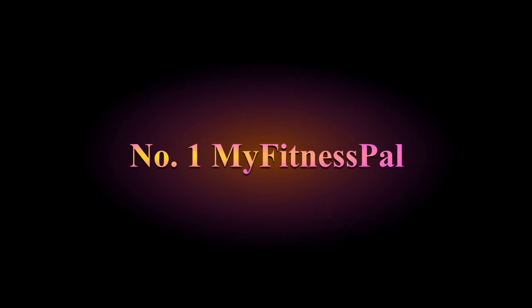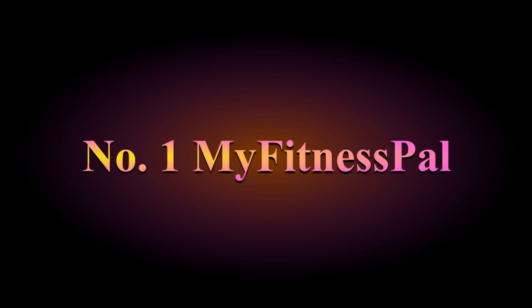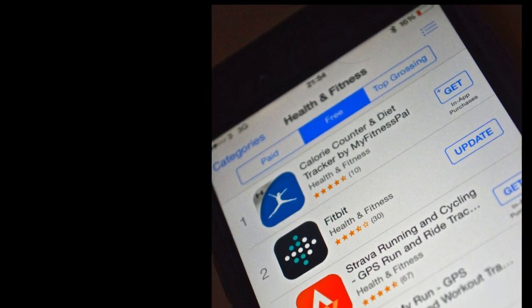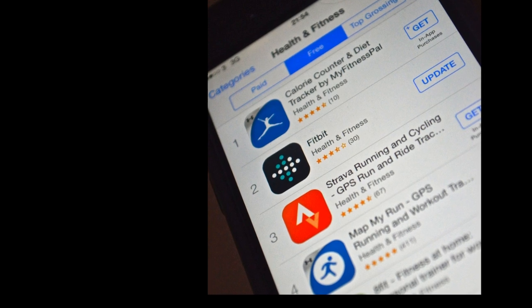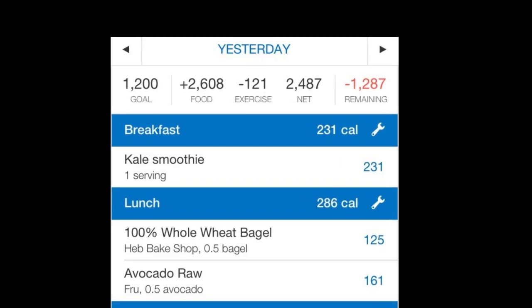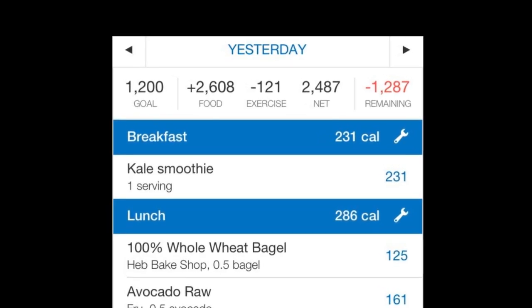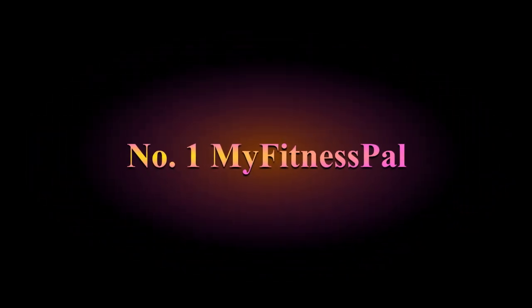Number 1: MyFitnessPal. This app allows you to pair your workouts with a nutritional plan. It has a barcode scanner that scans what you eat throughout the day and provides nutritional values. According to Prevention and Healthline, its food database ranges from 6 million to 11 million items. It gives you a full picture of your overall health if everything is logged consistently and correctly. It also allows you to connect with the community for support. It's available on both Apple and Android, free to download, but like most of these apps, upgrades require a paid subscription.